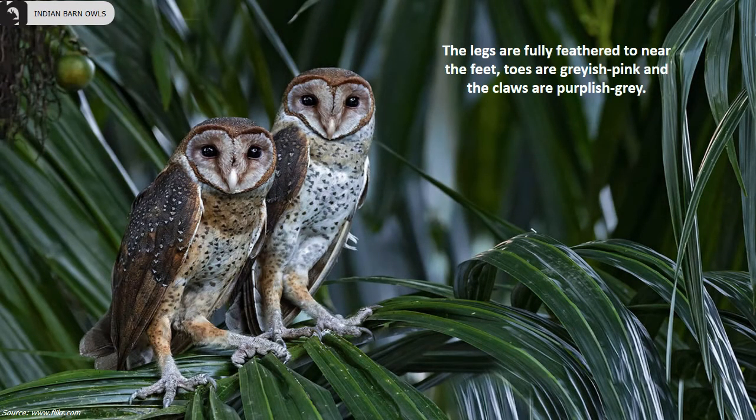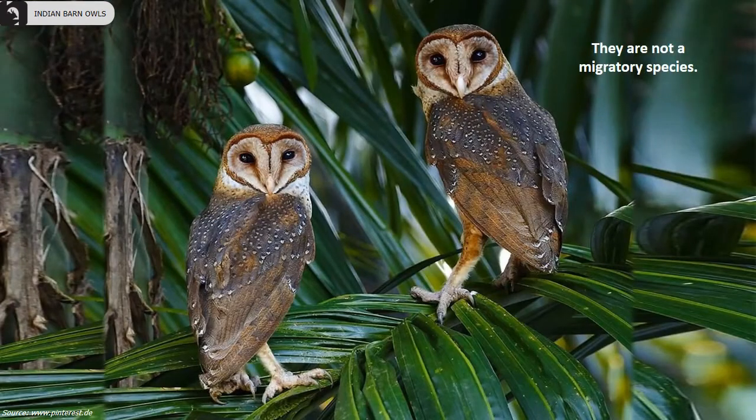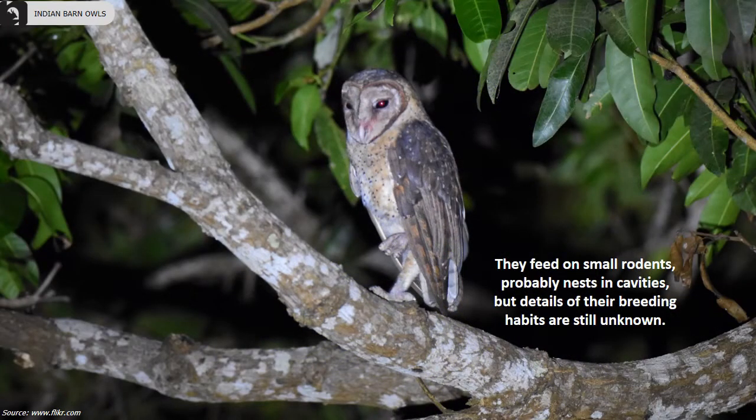The legs are fully feathered to near the feet, toes are grayish pink and the claws are purplish gray. They are not a migratory species. They are nocturnal birds, roosting during the day and emerging at dusk. They feed on small rodents and probably nest in cavities, but details of the breeding habits are still unknown.